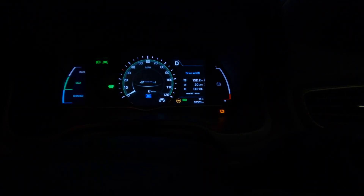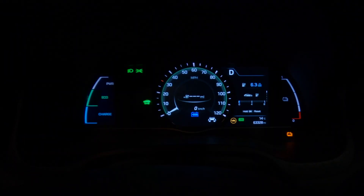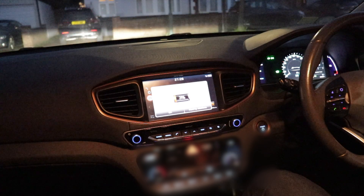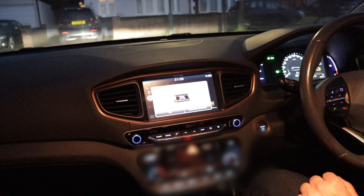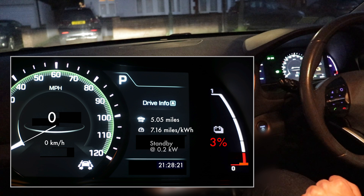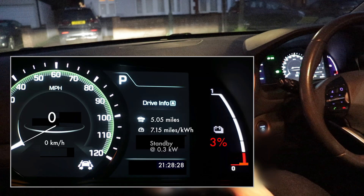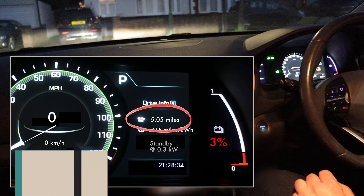We're going to leave it at that. We've done 152.2 miles over eight hours of driving. The car is at 63,328 miles and we've done this last run on 6.3 miles per kilowatt hour — around 100 watt hours per kilometer. We have three percent battery left and the range is showing zero. You wouldn't want to go much lower than that.